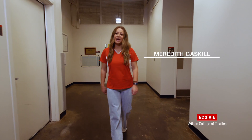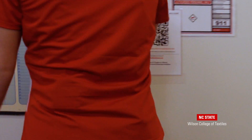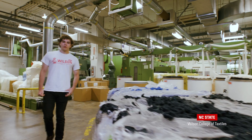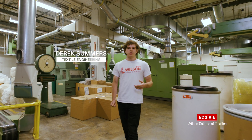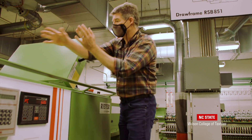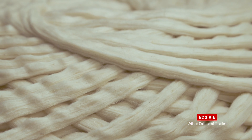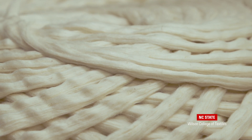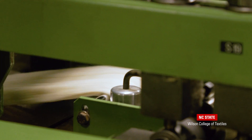Let's hear from Derek about how the fibers are spun to create yarn for our fabrics and end products. The Reeder Short Staple Yarn Laboratory, known as the Spinning Lab, has the ability to spin a variety of natural and man-made fibers into spun yarn. Bales of fiber are opened, cleaned, and blended before being turned into sliver. From there, the sliver goes through the roving process, preparing it for different types of spinning.